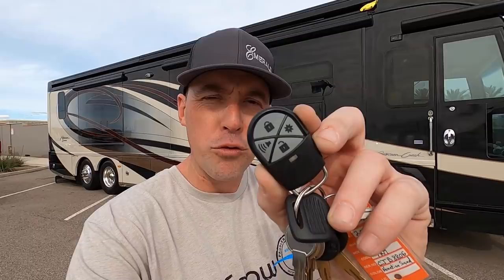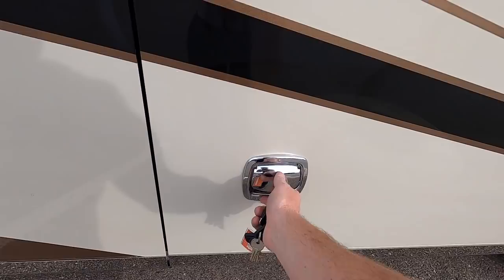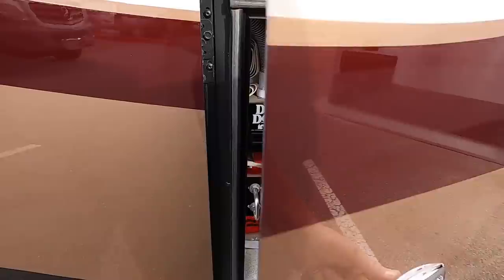One of the coolest things about this coach is it has a remote entry. How cool is this — you can unlock and lock the coach all with this remote right here. Just press the unlock button twice and it unlocks the basement doors.